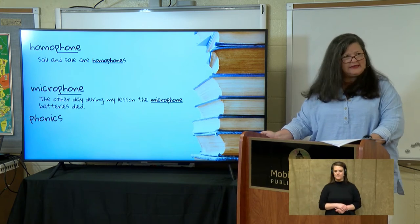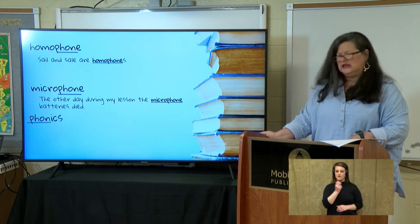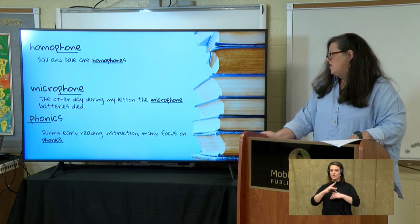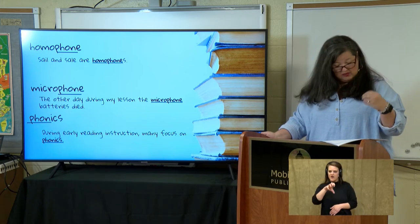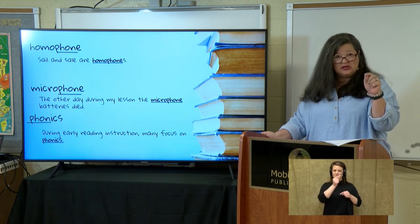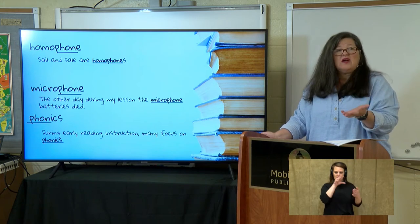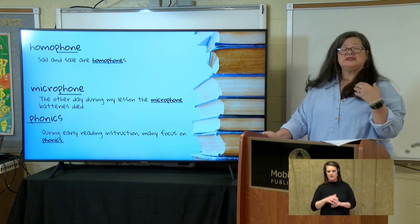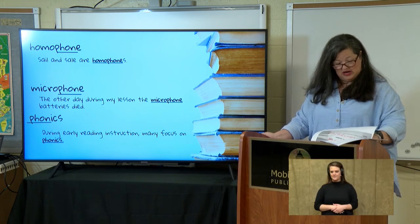What about phonics? Let's look at the sentence: 'During early reading instruction, many focus on phonics.' We know that 'phone' means sound, and when we first learn how to read, we look at letters — A, B, C — and learn what sounds they represent. We look at groups of letters and learn what sounds they make. That's how we learned how to read. So phonics — very good.